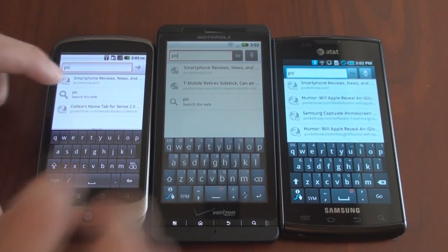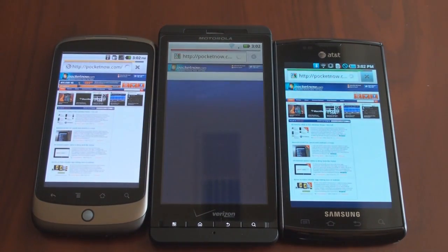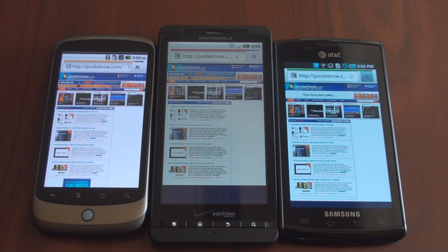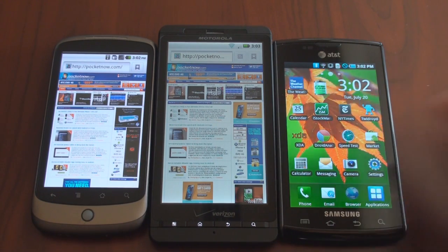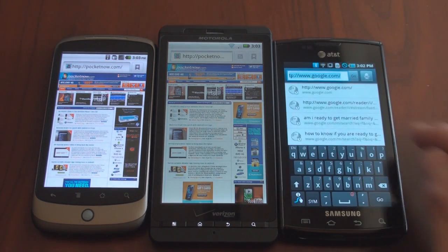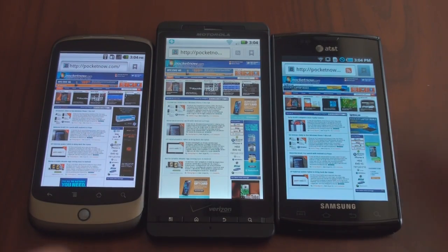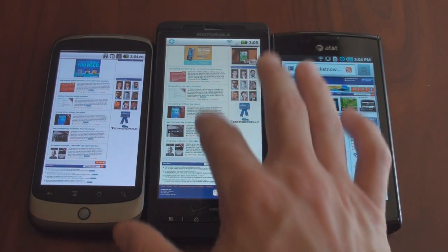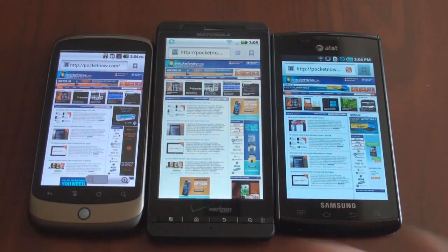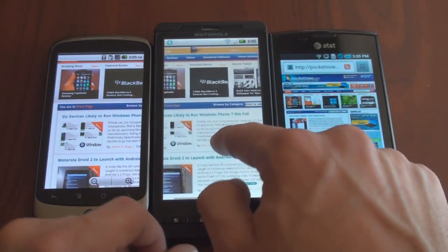We've got Pocketnow here and we're going to try to load it at the same time. They're all very fast devices. The Captivate actually just crashed the browser, so we're going to have to open that back up. The Droid X beat out the Google Nexus One. That is very strange that that happened, so we'll jump right back into Pocketnow — hopefully it won't crash this time. The Captivate loaded Pocketnow without crashing. Let's just flick down the page gently and get a feel for scrolling performance. It looks like the Captivate is actually the smoothest, the Droid X is also very smooth, and the Nexus One is a little bit choppy.